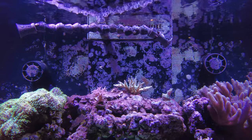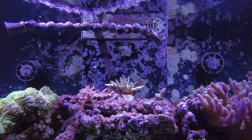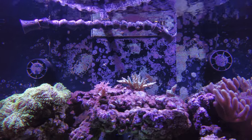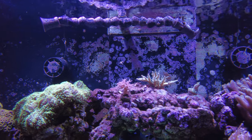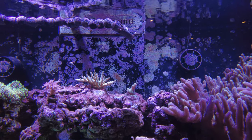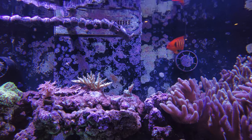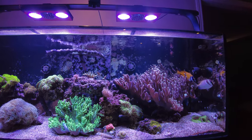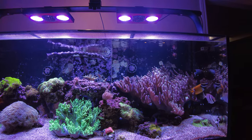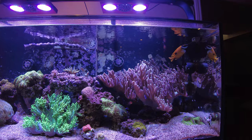Hopefully once the leathers are gone, I'll see some changes in growth for the acros. The one in the middle is actually branching out quite a bit in all directions. The bird's nest to the left isn't doing too badly — it's getting more branches. But the pistachio acropora on the right is really not doing anything. I've had comments about keeping leathers and acros together — they don't get along due to chemical warfare — and I've had a few confirmations in past posts, so I'm going to take that step.